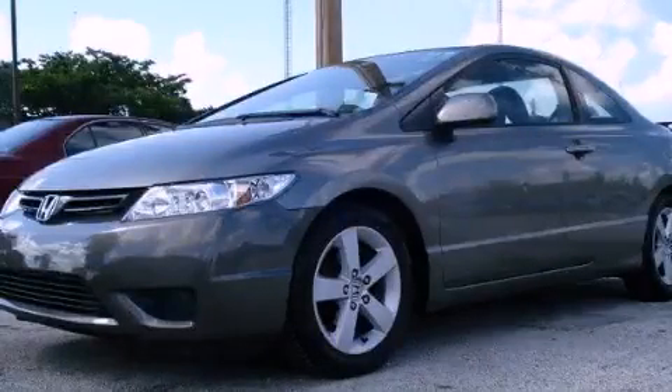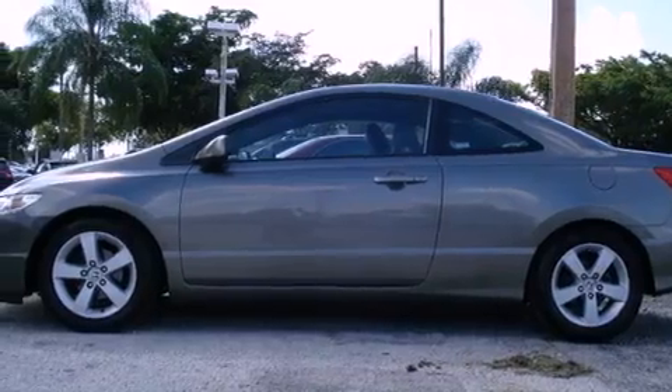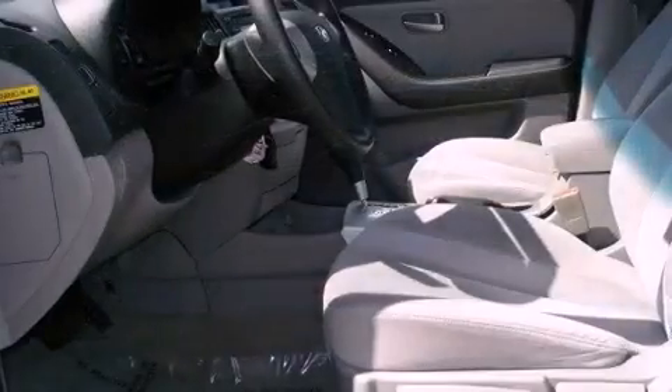This is a certified pre-owned 2010 Hyundai Accent. It features a 1.6 liter 4-cylinder engine and a 4-speed automatic transmission.